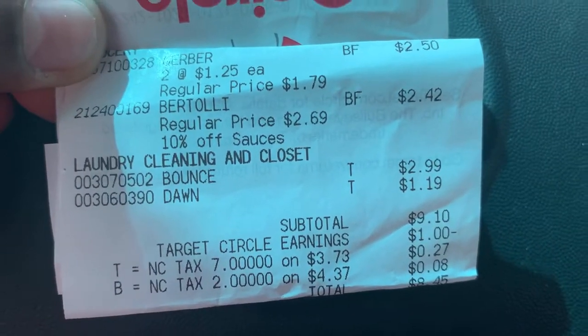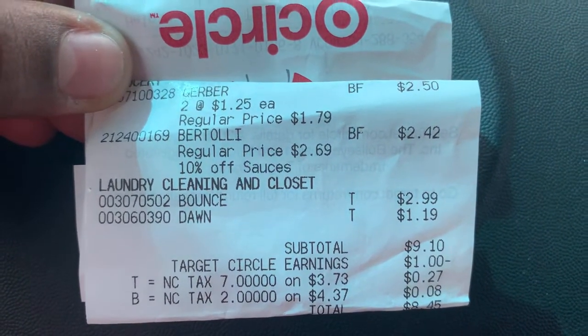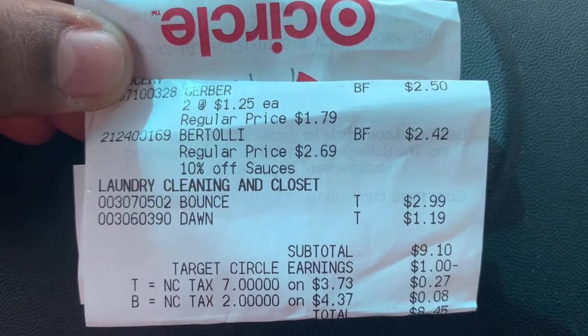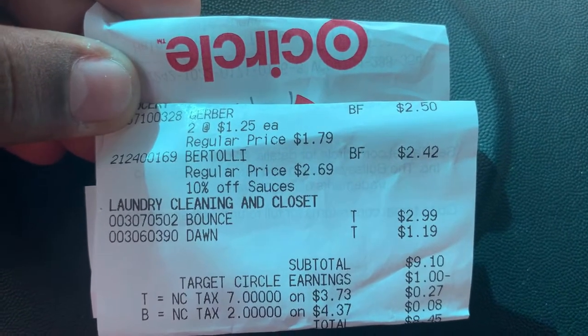Here's my receipt from Target. The Gerber did ring up on clearance for $1.25 each, so I paid $2.50 for them. Then my alfredo sauce had a 10% off — it was actually priced at $2.69, I guess it was in the wrong spot — but I still had the discount making it $2.42.